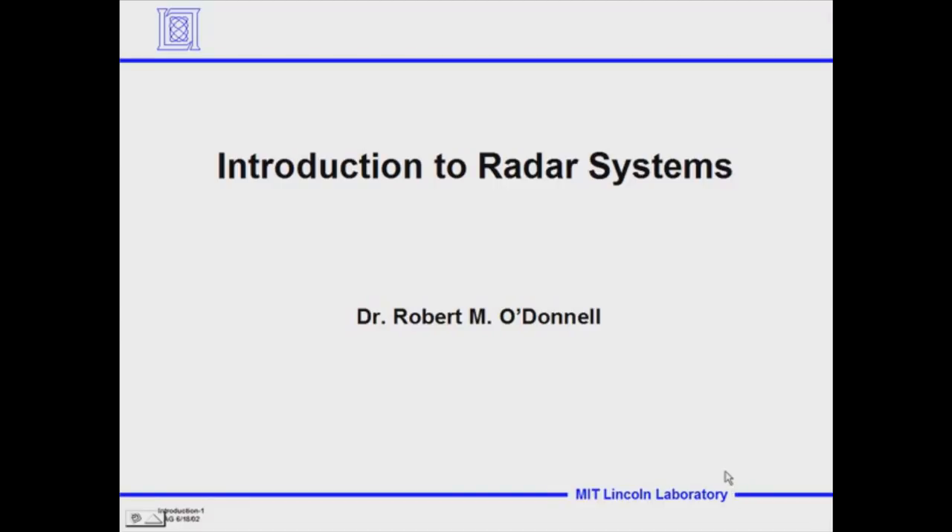Welcome to this course, Introduction to Radar Systems. Since Lincoln Laboratory was formed in 1951, the development of radar systems has been an integral part of our initial mission — developing an air defense system to protect against a polar attack from Russian bombers in the early 50s. The development of radar systems has also been a major part of many of our programs at the laboratory.